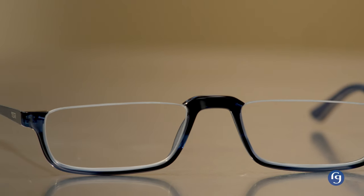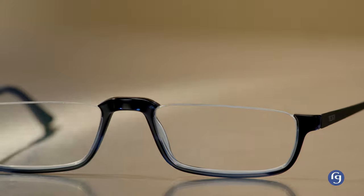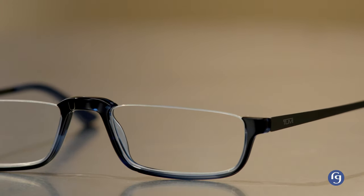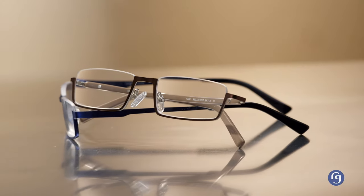Half-eye. Half-frame readers, also known as half-eyes, are identifiable by their shorter vertical lens height. This allows you to peer over the top of the frame without distortion. Whatever your preference, from classic tortoise plastics to sleek, rimless metals, we know you'll find your favorite pair.